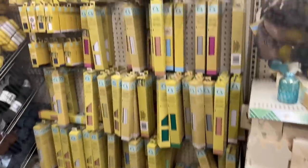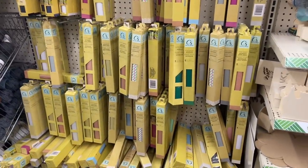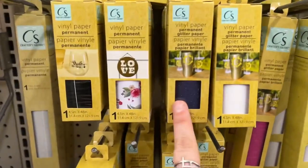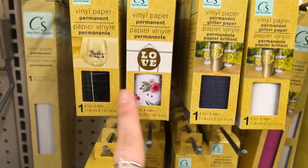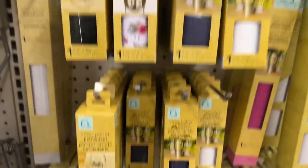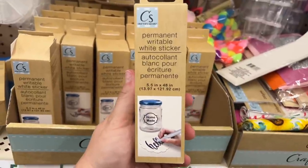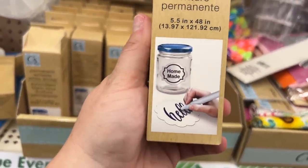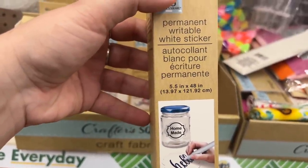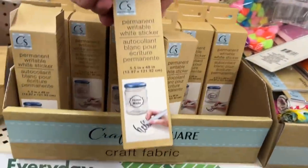Look at all the fabric we have here — wow. I use the permanent vinyl; I think it's fine. It's cheap, it's good, and it does the trick. Takes a little bit more patience to get it to come off sometimes. But these look new as well — look at these vinyl permanent paper. Look at this — this is new for cups. Permanent. In Crafter's Square — the permanent writable! I'm going to buy that one. Writable white sticker — look at that, that's awesome. I definitely like this. You get 0.5 inches by 48 inches. I'm going to pick one up for me. That's awesome, super cool.